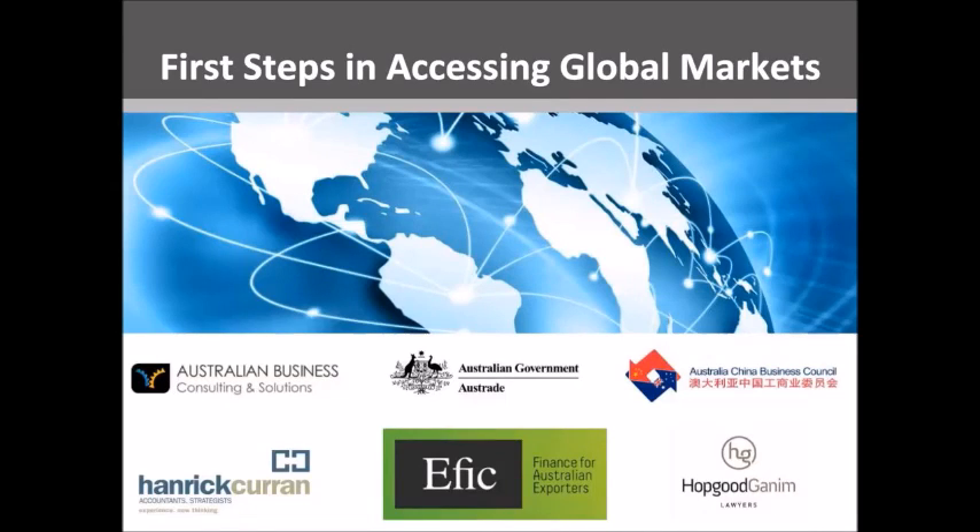Welcome to the First Steps on Accessing Global Markets presentation. The economic and legislative environment has never been so favourable for Australian businesses to explore exporting. Today we have a team of experts on the topic of accessing export markets, so you can get up close and personal with the professionals who can help you get started or get serious about exporting.